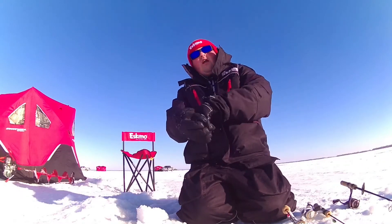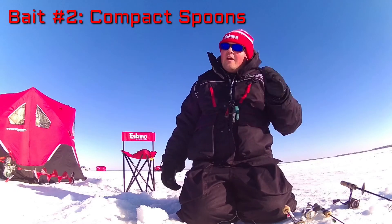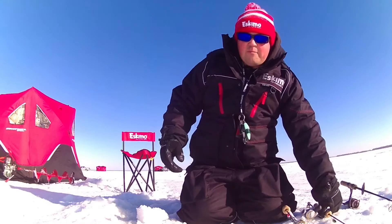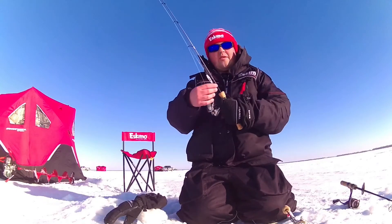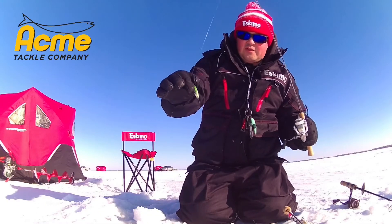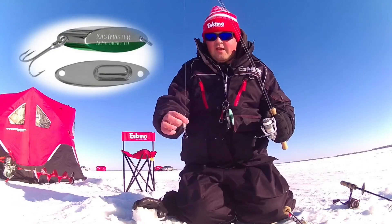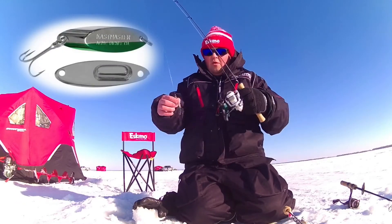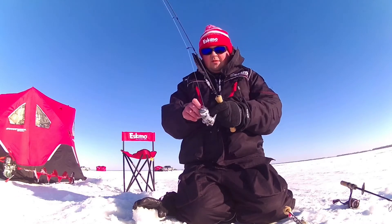The second thing I want to talk about is compact spoons. Sometimes when the bite gets a little bit tough and they get a little bit finicky, that kind of vertical presentation outshines a lot of baits and you can generate bites that way. This is the Acme Tackle Rattle Master Spoon — it's a nice compact spoon with a little rattle in it. I usually tip this puppy with a live minnow and a bait button on the bottom, and sometimes that generates some good bites.